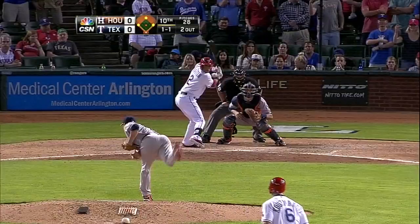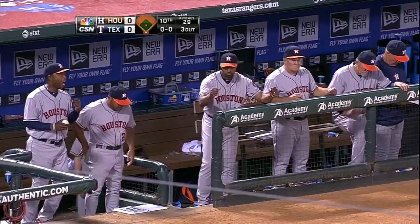Ground ball to Altuve — down on a knee, unbelievable job. Bases were loaded on walks with nobody out, and the Rangers couldn't get the run home. Brad Peacock turned it around.